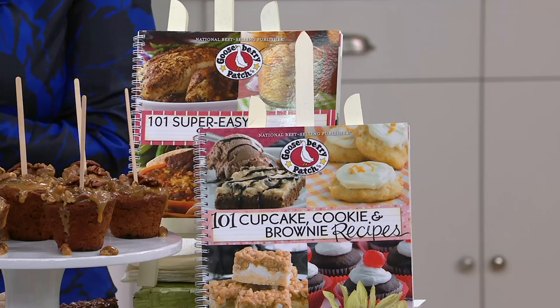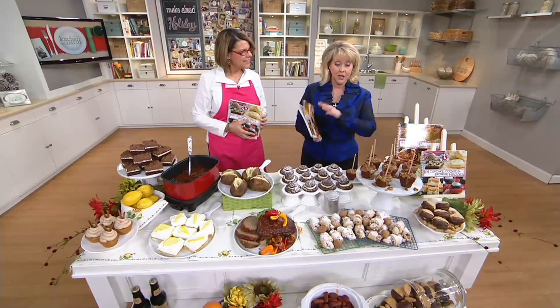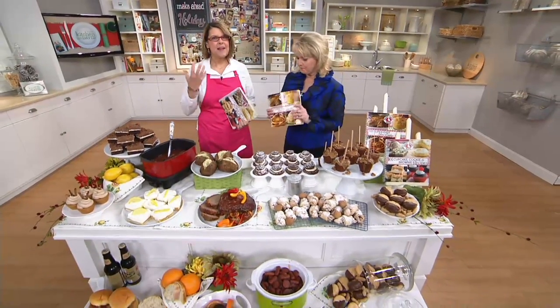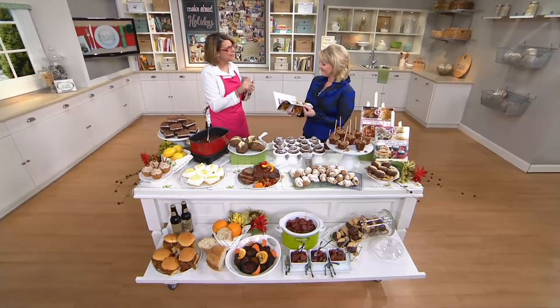One is all about slow cooking, the other one is all about desserts. Everything on this table came out of these cookbooks, and you're going to go, 'I have to have these.' It's the best of the best. Imagine getting all your girlfriends together and collecting their coveted, tried-and-true, always-winner recipes — that's exactly what's in these books.